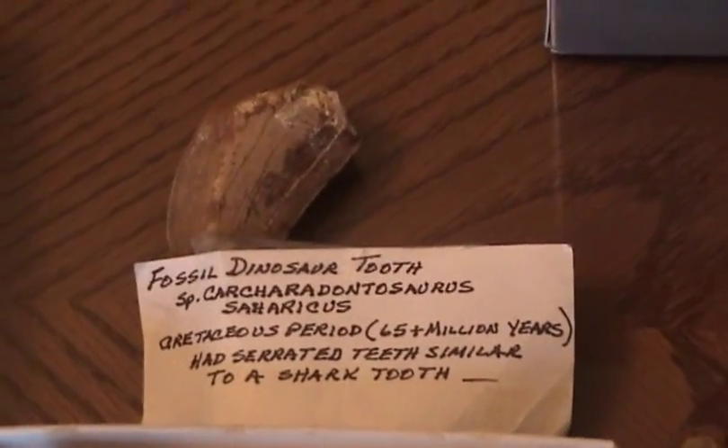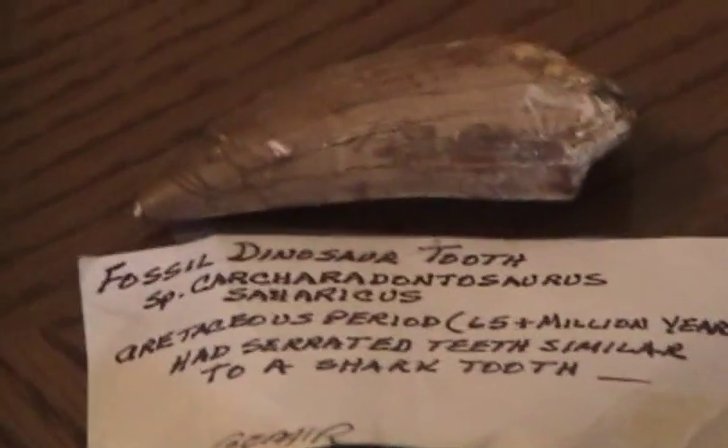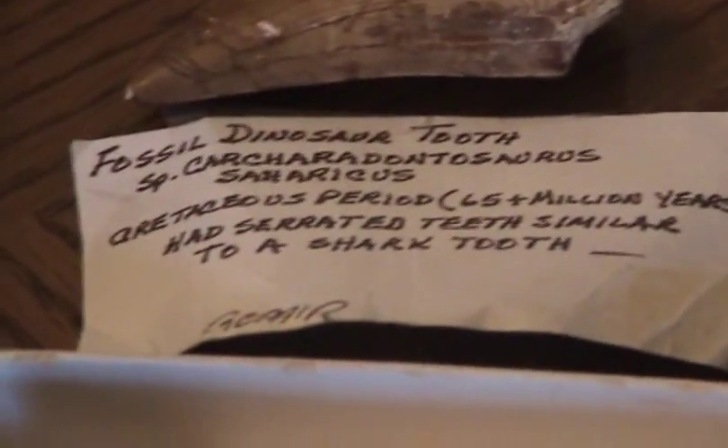And if you go over here, you have a dinosaur tooth. It's not a cast — it's actually part of an actual skeleton. It's a tooth from a Carcharodontosaurus saharicus. Sorry, my hand's all shaky.